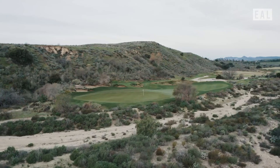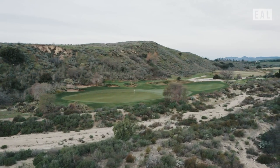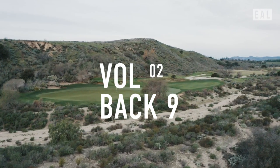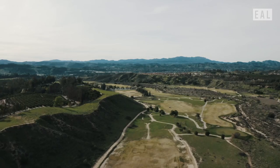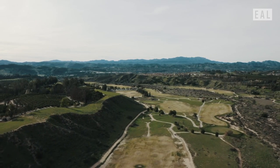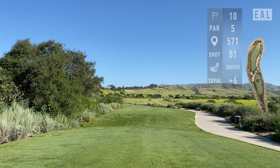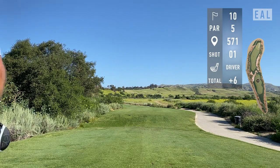Welcome to the EAL course vlog, Rustic Canyon edition, volume 2. This is the back nine of Rustic Canyon. If you missed the first video and want to see what I shoot on the front nine, take a look there. Beautiful day at Rustic Canyon — the 10th hole is a wonderful par five.